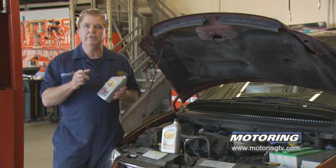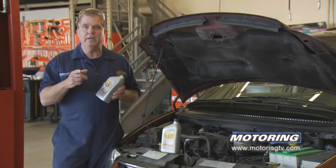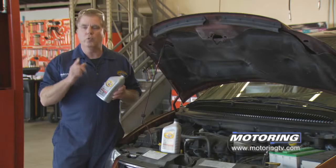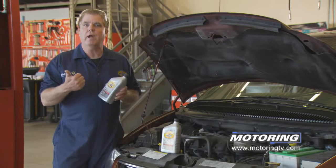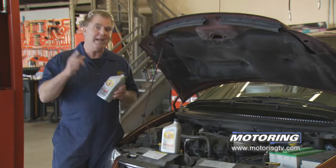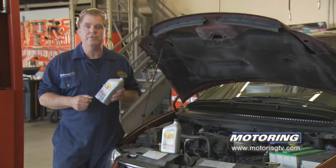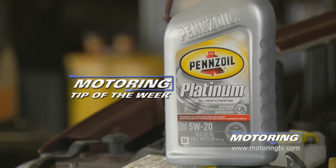That's where synthetic motor oils have a huge advantage over conventional in the Canadian climate. When you're servicing your car in the fall and winter and getting it ready for colder weather, upgrading to a synthetic motor oil is a great thing to do for the performance of your car. It reduces wear and tear on the starter and battery, provides better protection initially, and if you're in northern or western Canada it might even be the difference between whether it starts or not if you didn't plug the block heater in. That's your Motoring tip of the week.